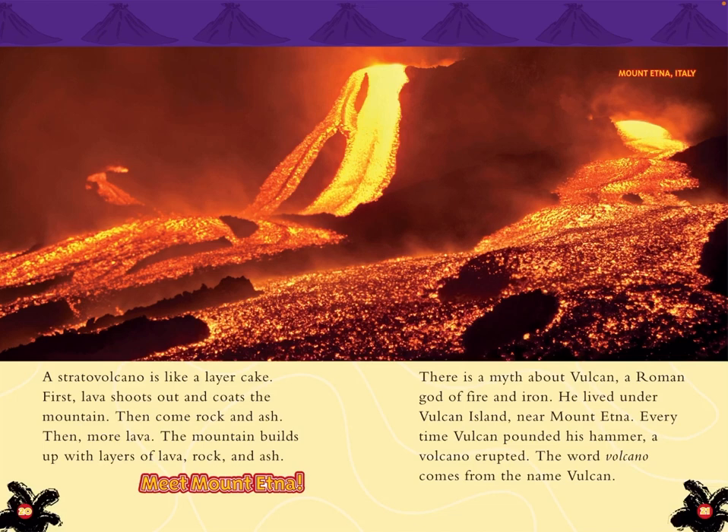A stratovolcano is like a layer cake. First, lava shoots out and coats the mountain, then come rock and ash, then more lava. The mountain builds up with layers of lava, rock, and ash. There's a myth about Vulcan, a Roman god of fire and iron, who lived under Vulcan Island near Mount Etna. Every time Vulcan pounded his hammer, a volcano erupted. The word volcano comes from the name Vulcan.